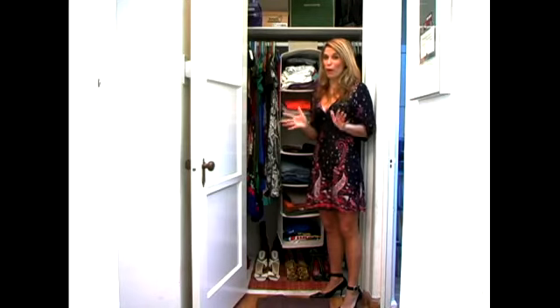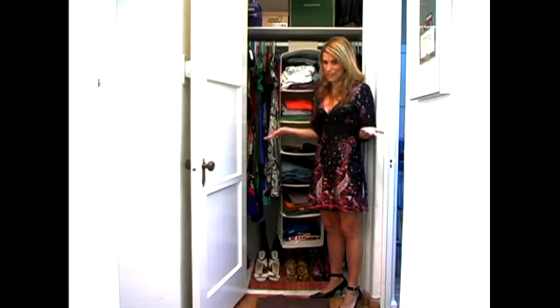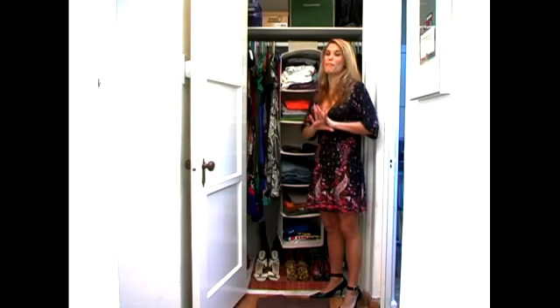Shoes are probably the most important part of your closet. Now if you're like me, if I don't see the shoes, then I don't wear them. So I want to see all of my shoes laid out.